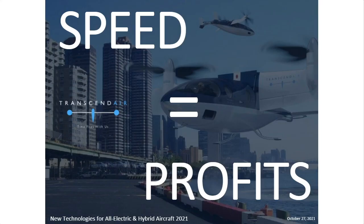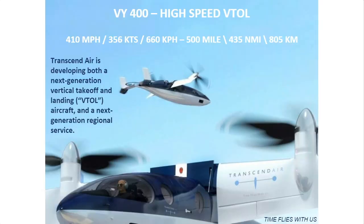Wonderful to be here. The title of the story today is Speed Equals Profits. And if I do a good job telling the story, you'll understand clearly why that's the title when we get to the end. We have conceived the VI-400 high-speed VTOL aircraft. VTOL, in our case, means the wing tilts. It points straight up for takeoff and landing, like a helicopter, and then it tilts all the way down to be like an airplane for cruise in between.